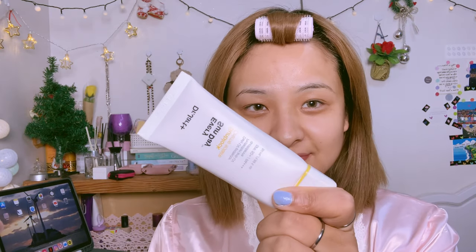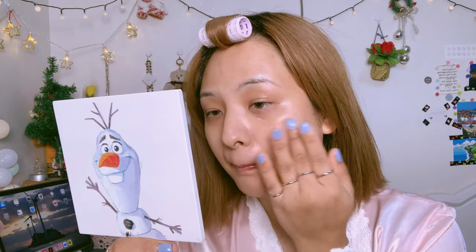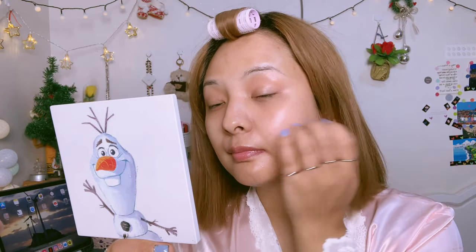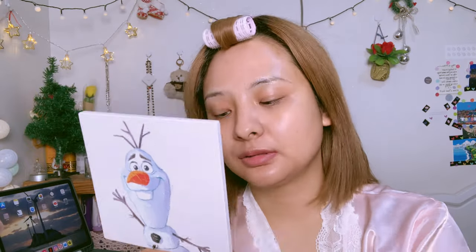For the sunblock I use this Dr. Jot Plus Every Sunday sunblock. It's kind of creamy but it really absorbs into your skin smoothly. I prefer sunblock in every season — no matter if it's winter or summer, don't forget to wear your sunblock when you are outside.